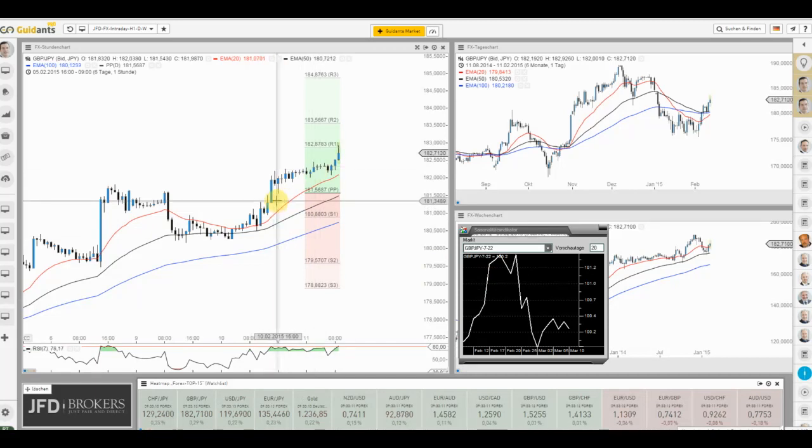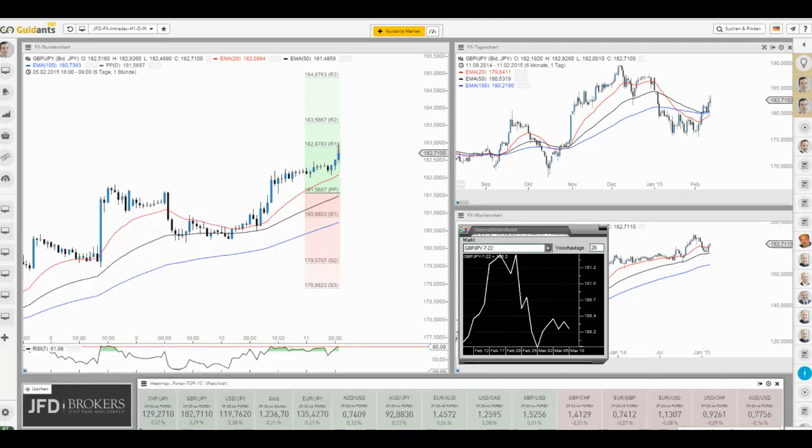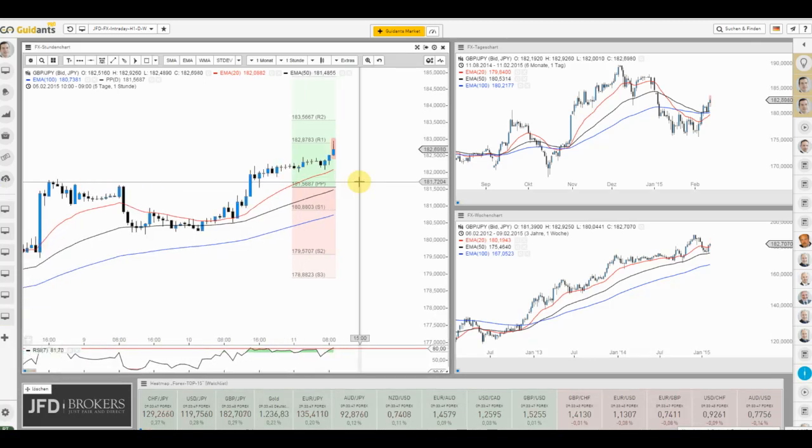Widmen wir uns wieder dem Biest. Leichte Rückläufer müssen uns nicht verunsichern, denn neben dem aktuellen Ausbruch-Setup haben wir auch einen grundsätzlich sehr bullischen Wochentag heute am Mittwoch für dieses Währungspaar. Der Mittwoch ist bekannt für positive Schlusspreise. Selbst wenn wir heute so bleiben würden, würde sich die Wochenstatistik bestätigen. 62 Prozent positive Schlusspreise am Mittwoch ist eine Hausnummer, die dafür spricht, dass das Währungspaar weiter anziehen darf.